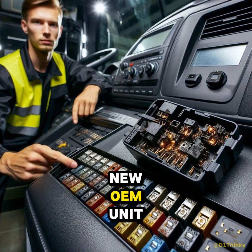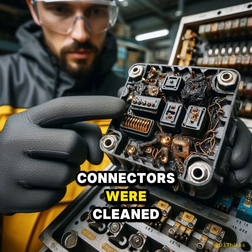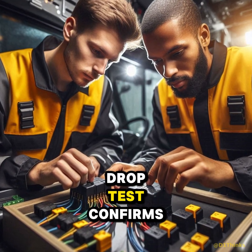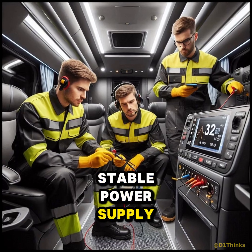The relay was replaced with a new OEM unit. Harness connectors were cleaned and terminals were tightened. A secondary voltage drop test confirmed stable power supply under vibration.